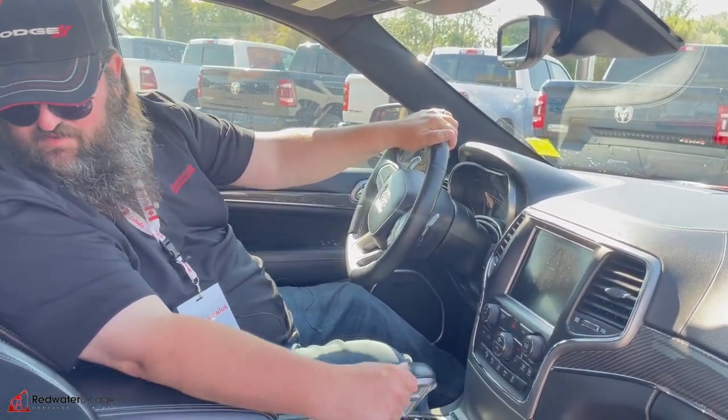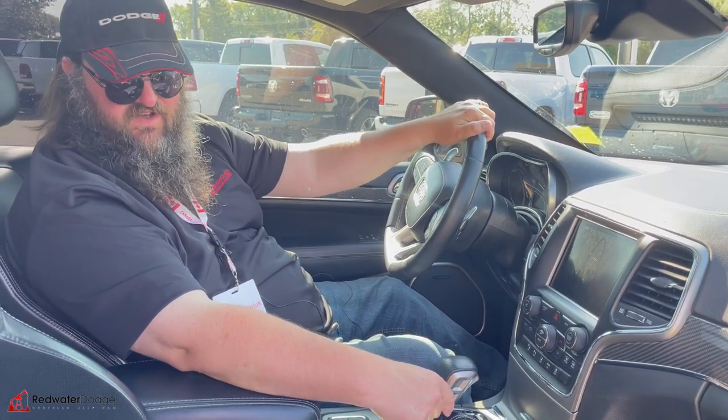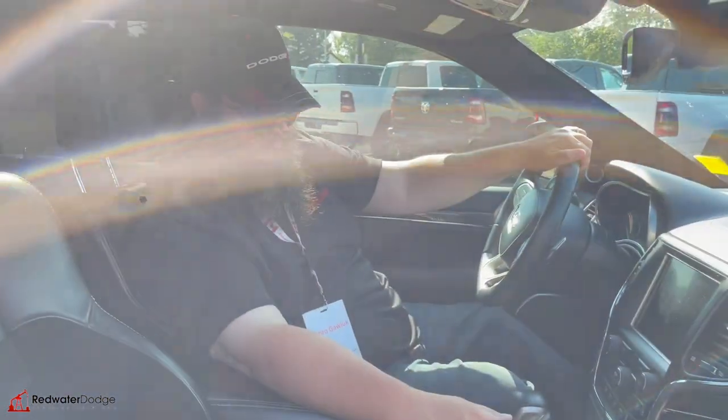I guess we'll go jump in the back seat. I don't really want to get out of this seat, to be honest with you, but we will. Let's go check it out.